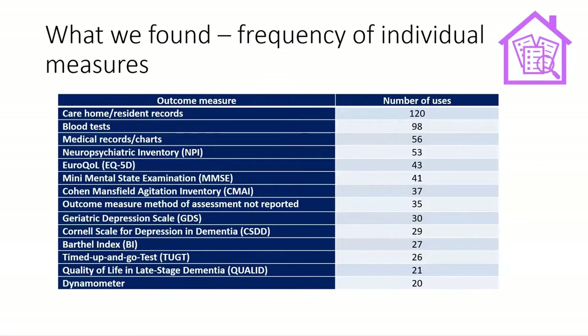Looking at the frequency of individual measures used to report outcomes for residents in care homes, care home and resident records were used — medical records, charts, and blood tests — but a lot of outcomes were measured using scales, such as neuropsychiatric scales, cognition scales, measures of agitation, and measures of depression. Many of these have been developed for clinical use in healthcare settings, but increasingly some quality of life measures are getting into that ranking chart, which is good to see.